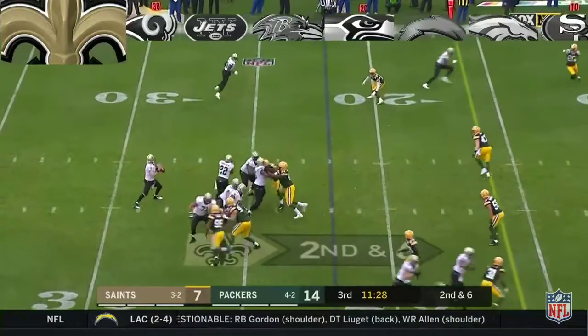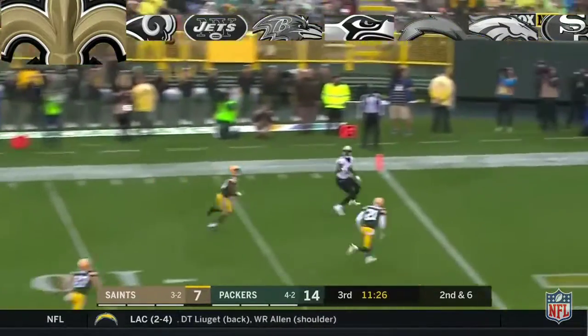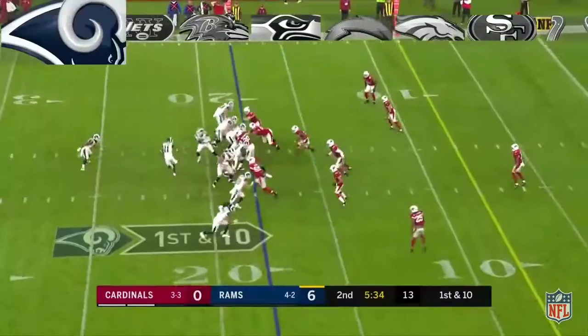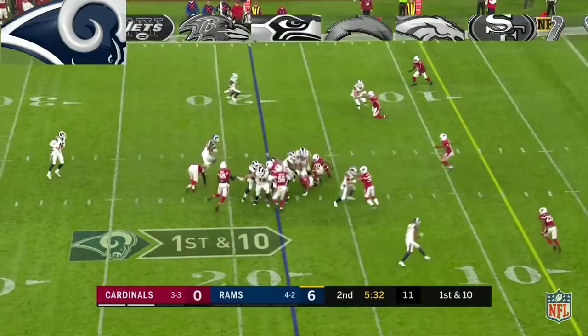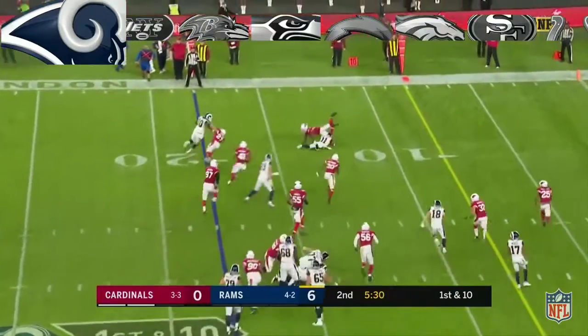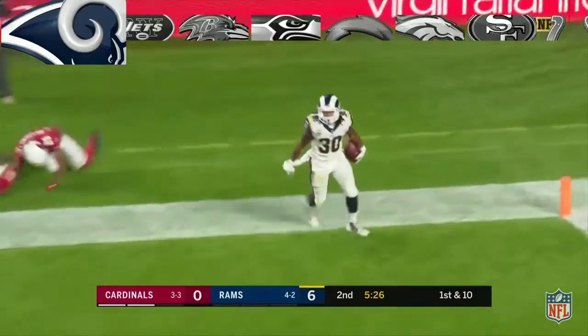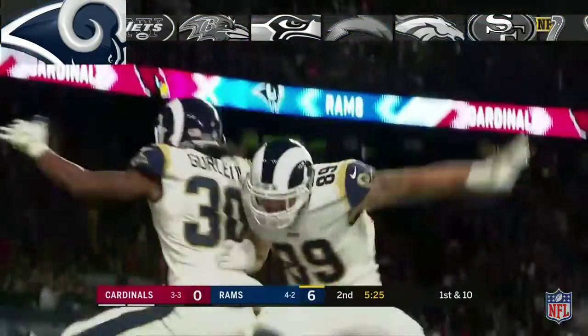Second down and six — reads to the end zone. Touchdown. Brandon Coleman. Here's Todd Gurley, bouncing it outside, fights off one man, and he dives for the end zone, and he is in for the touchdown.